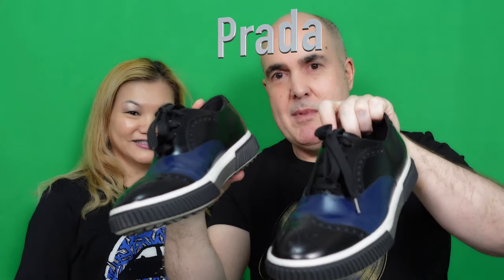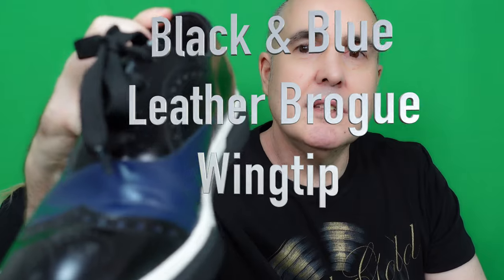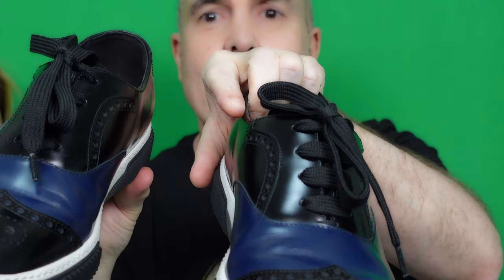My second pair of shoes are from Prada. These are semi-casual, semi-formal — it's a brogue style shoe with a bit of casual trim. It comes in blue and black and goes very well with jeans. I like it a lot and I've worn it quite a bit.